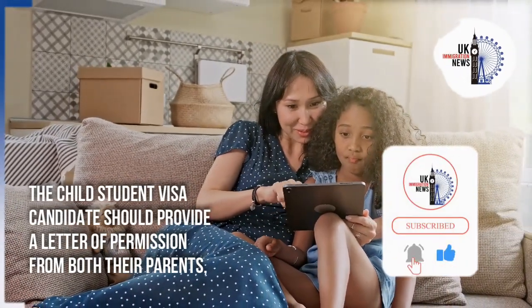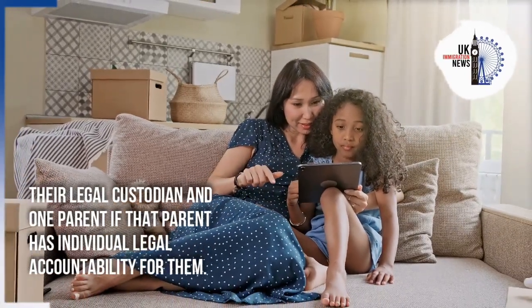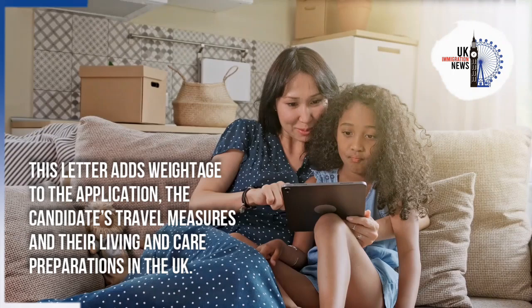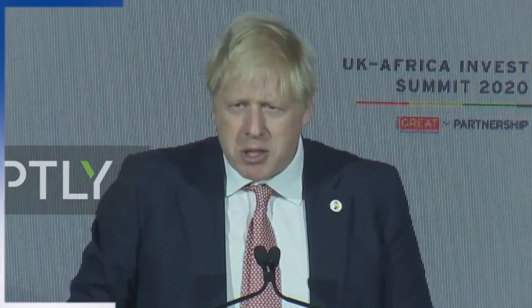The Child Student Visa candidate should provide a letter of permission from both their parents, their legal custodian, or one parent if that parent has individual legal accountability for them. This letter adds weightage to the application, the candidate's travel measures, and their living and care preparations in the UK.